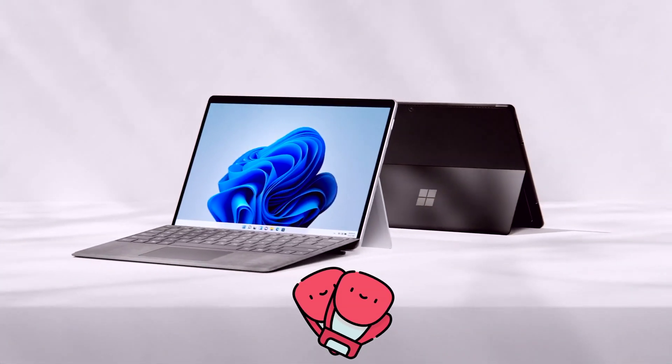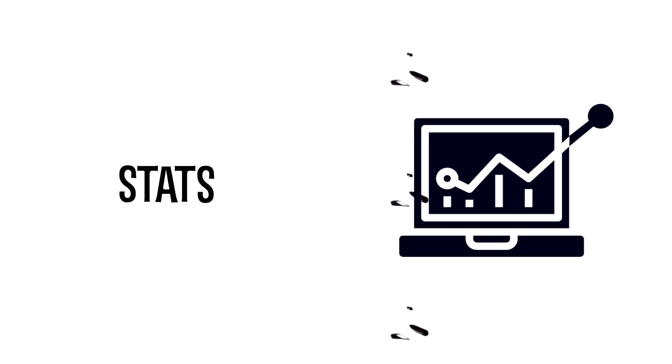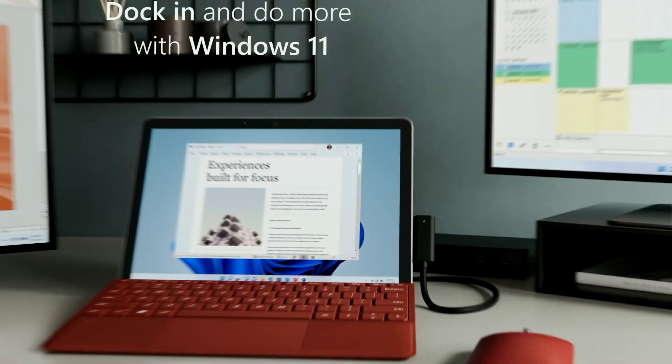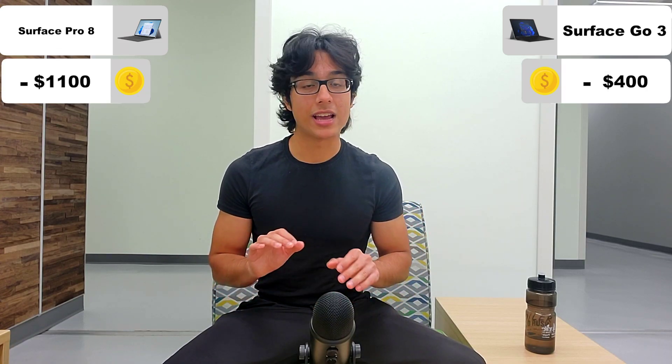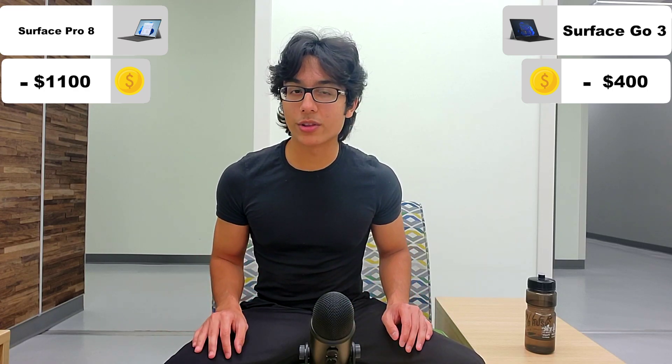All right, it's time for a showdown — the battle of the two-in-ones. Microsoft Surface Pro 8 versus Surface Go 3. Let's go over the raw stats. We've got two two-in-one laptops: one acting more as a primary computer and the other acting more as a secondary or complement to your setup. We've got wild price differences, and this is supposed to be a fairly unfair matchup, but even with these big price differences, let's see how well they compare.